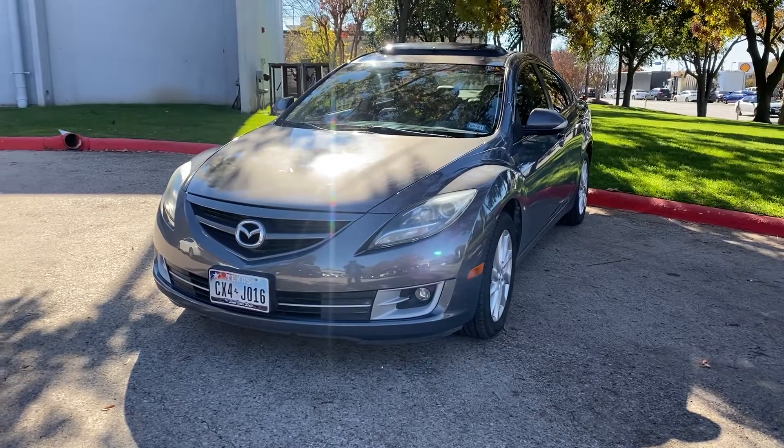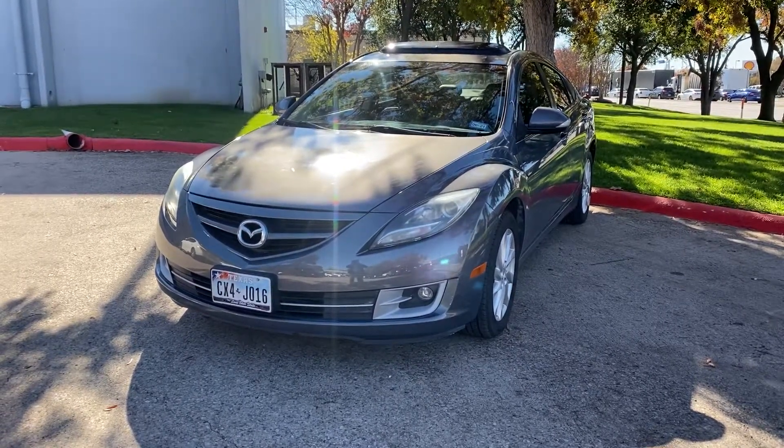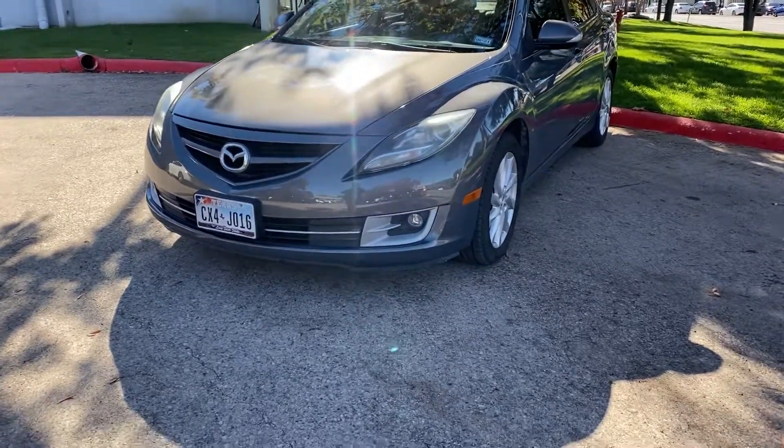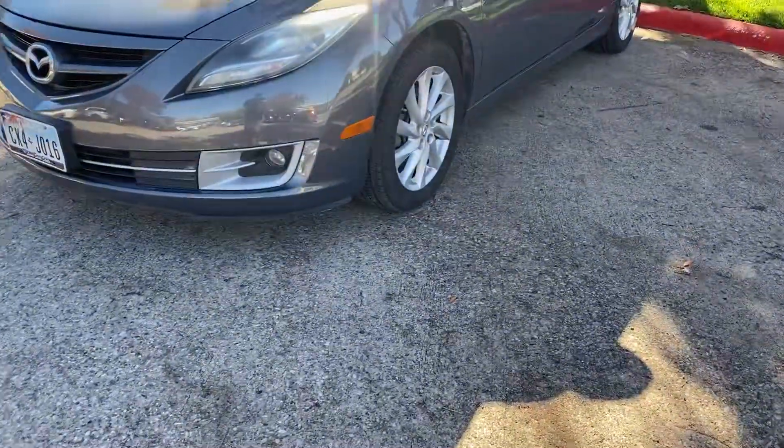Hey guys, here's a 2011 Mazda 6. Beautiful car, gray, alloy wheels.